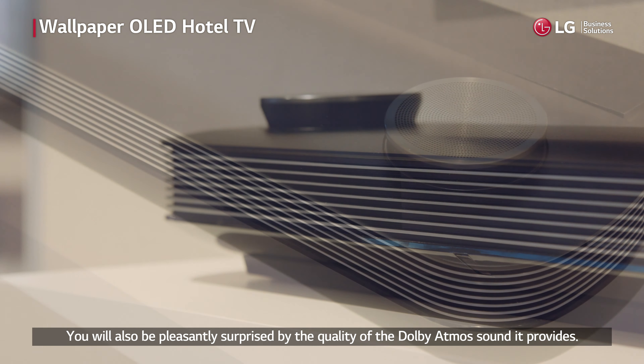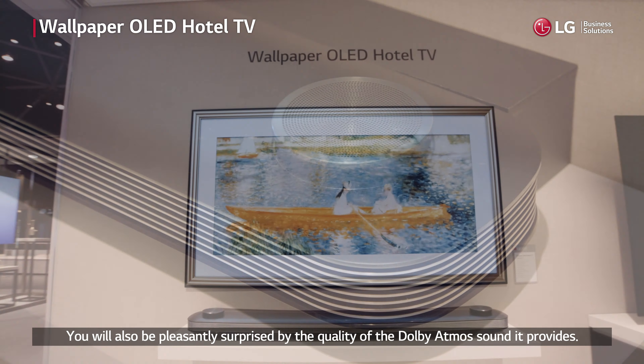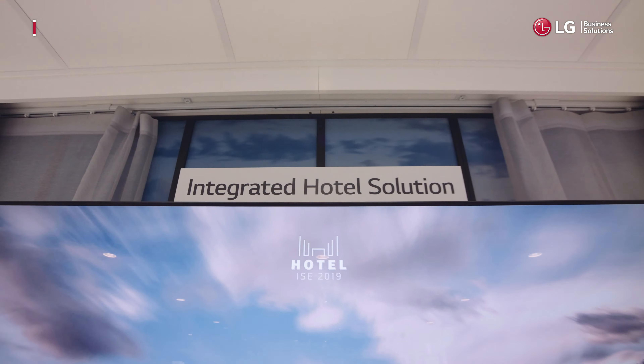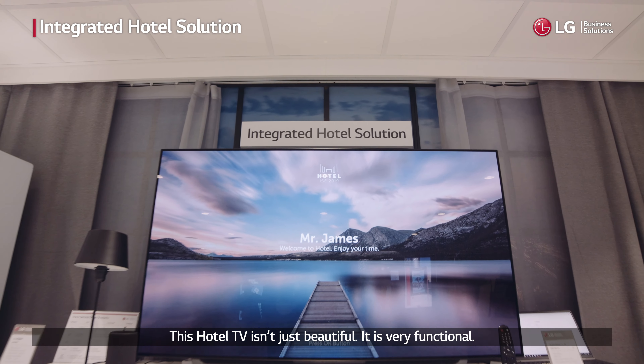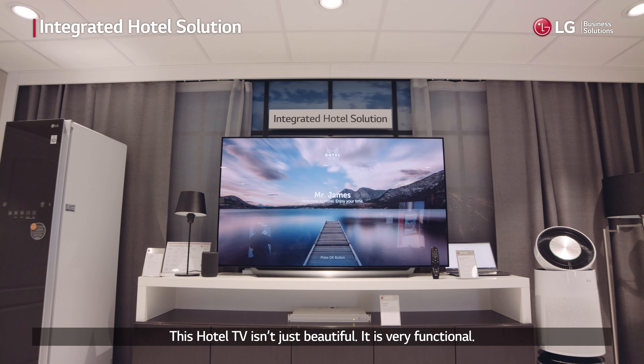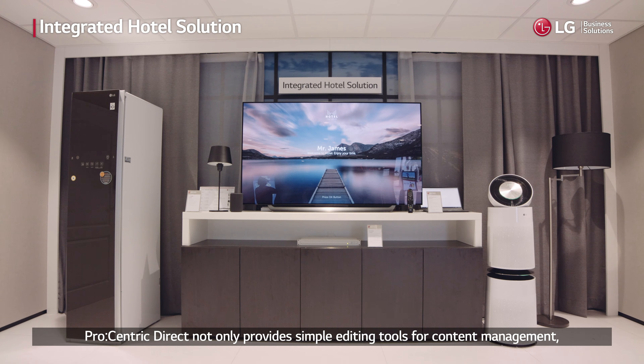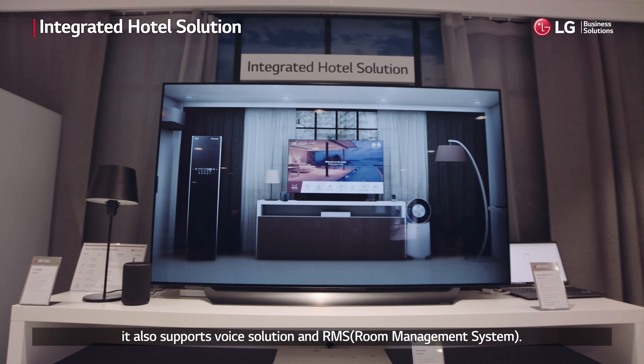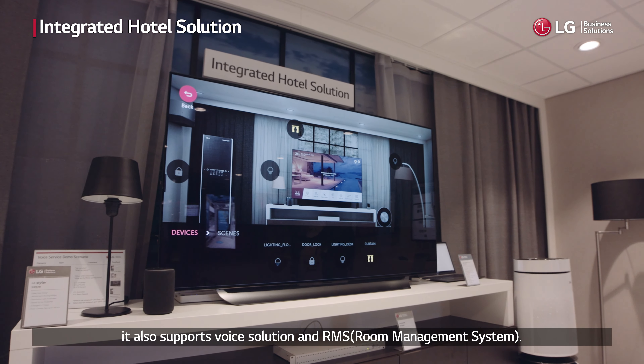You will also be pleasantly surprised by the quality of the Dolby Atmos sound it provides. This hotel TV isn't just beautiful — it is very functional. Procentric Direct not only provides simple editing tools for content management, it also supports voice solution and RMS.